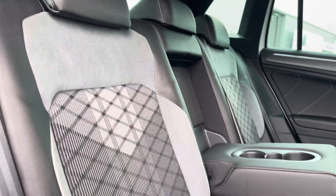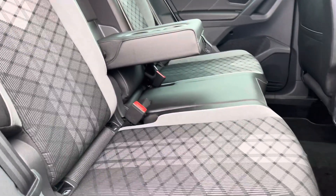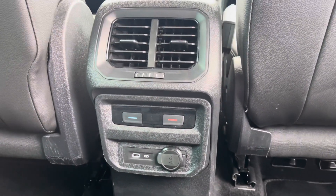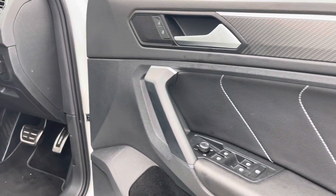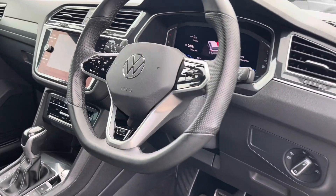Rear passengers get to enjoy stylish and comfortable grey and black toned seats with a mixture of upholstery and enough room in the rear to seat three. A great feature for your passengers is the rear air conditioning.